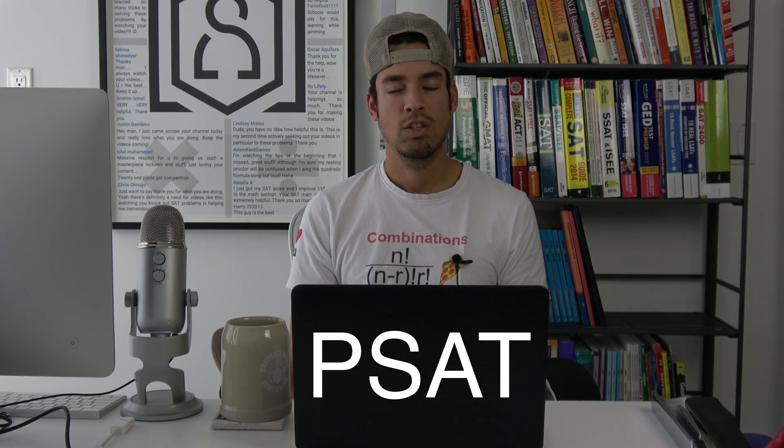What's up everybody? I'm Huzaifa and I'm here to talk to you about the PSAT. So first of all, what is the PSAT?